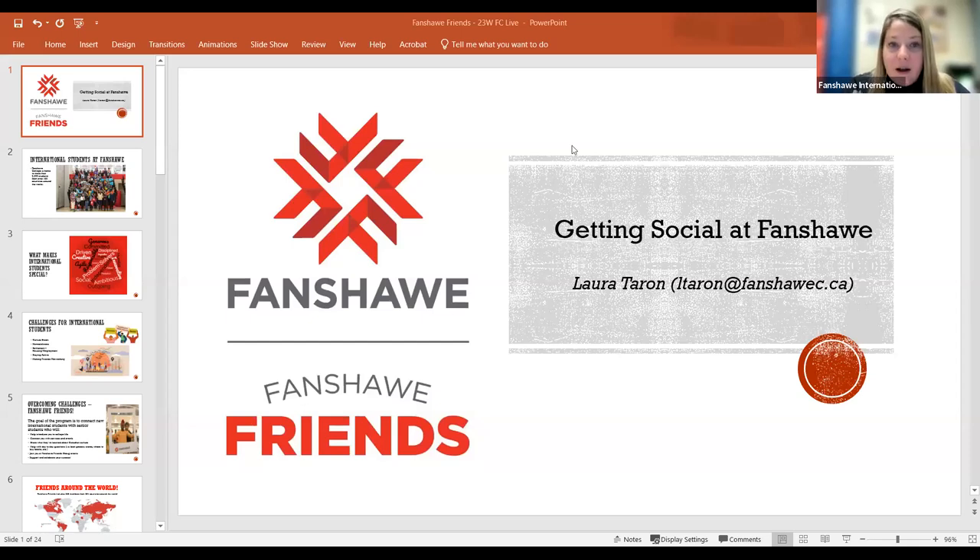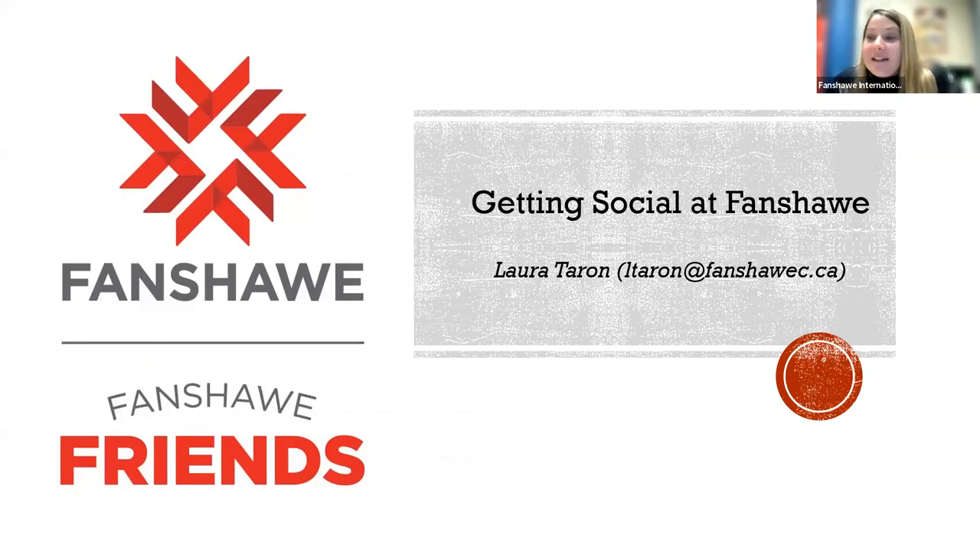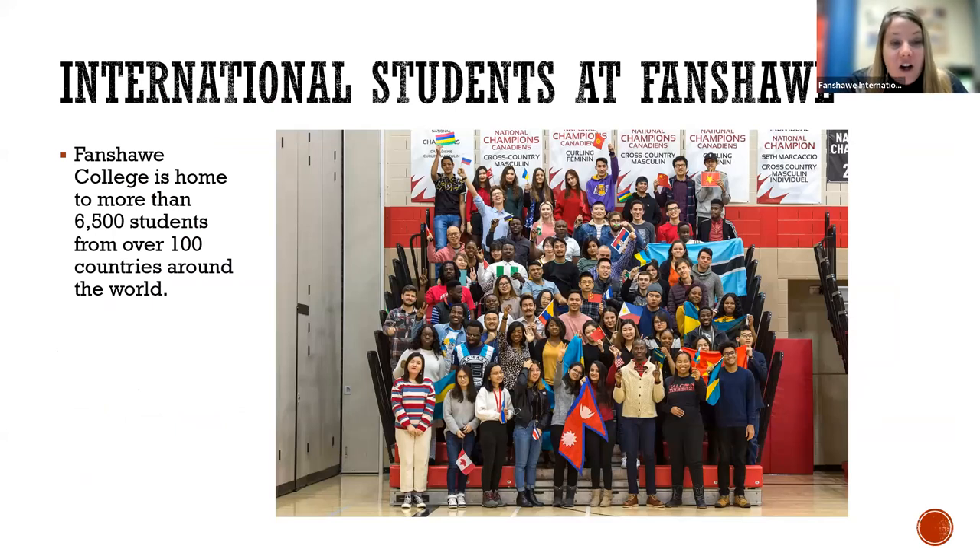Fanshawe Friends — what is this program and what's it all about? It's truly designed to embrace our international student community and help you all get social at Fanshawe College. We have 6,500 international students hailing from 100 different countries around the world. That means we have a very diverse, multicultural community. People have lots of different experiences, and there are lots of good cultural benefits to share from having such a diverse community.